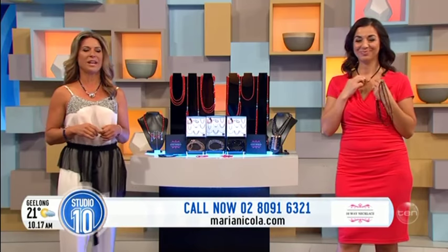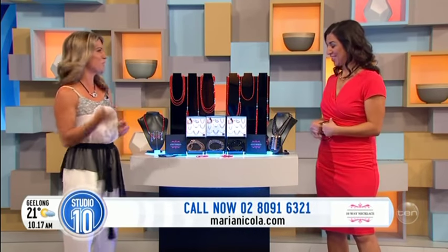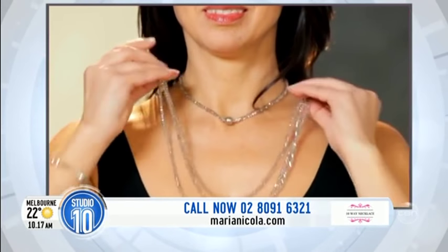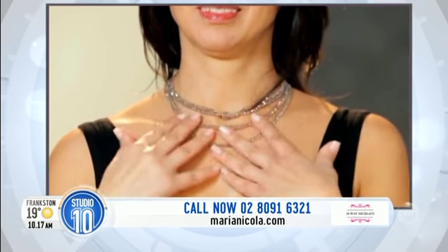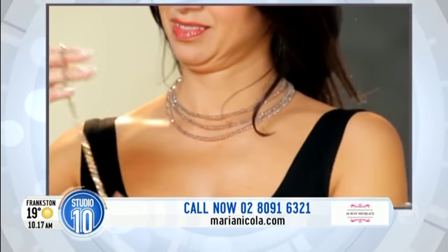That really does add the wow factor. How can your customers actually remember all these different styles? I'm sure they want to take you home — there are so many styles! So there's a 10-way app. You can just download it from the App Store — look up '10-way necklace' — and all the video styling you need is right there to help you. That really does make it super easy.